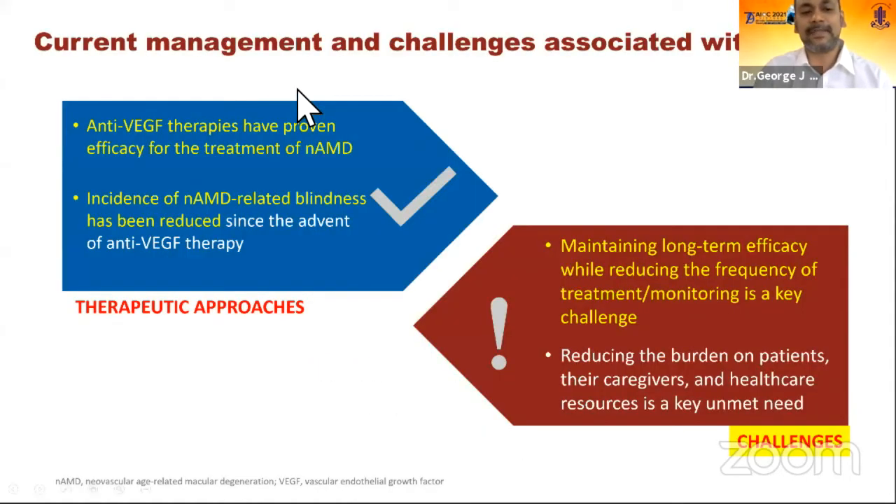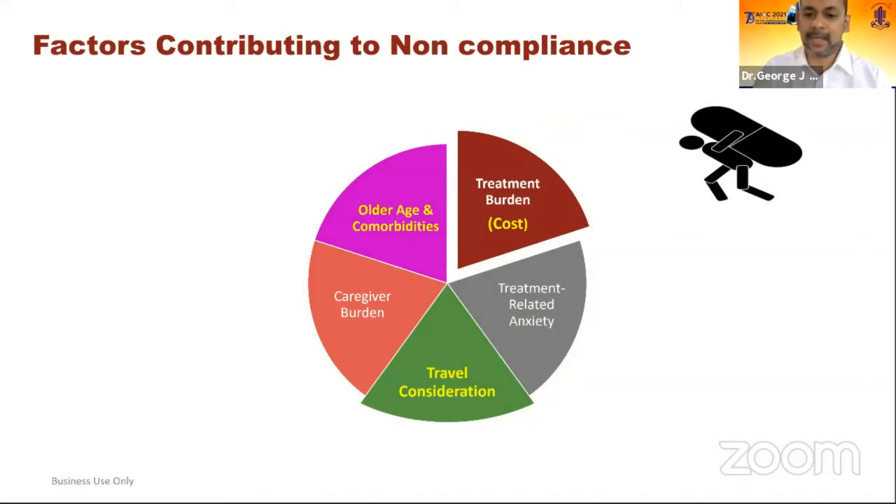As already mentioned, anti-VEGF therapies have revolutionized the treatment of neovascular AMD and reduced AMD-related blindness. But the current challenge is that firstly, the disease is a long-term disease, as seen by the five-year CAT study results and the 7-Up study. The challenge is to maintain efficacy but reduce the number of injections and follow-up visits, which is the main challenge doctors and patients both face. The treatment burden is not just the cost of injections over five or seven years, but for elderly patients, travelling over a long period with multiple visits alongside all their age-related comorbidities.